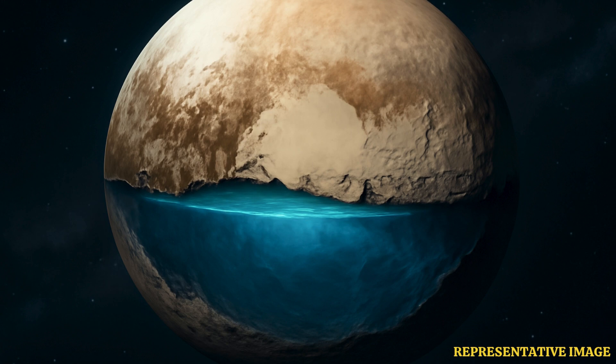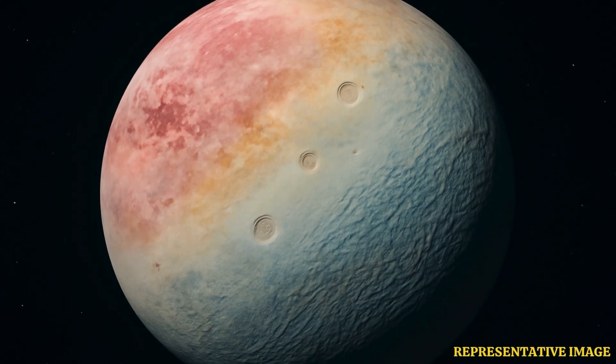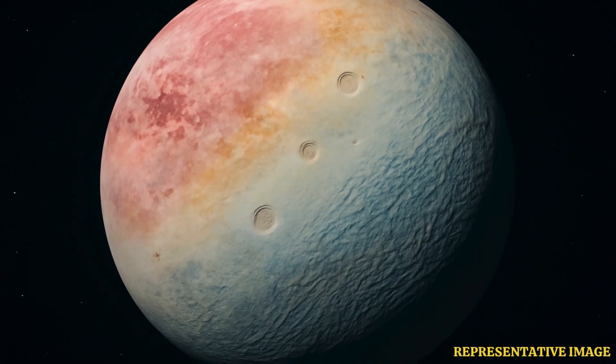Notably, humans have visited both bodies once in the past. Triton was visited by NASA's Voyager 2 spacecraft in 1989, and Pluto was visited by NASA's New Horizons probe in 2015.